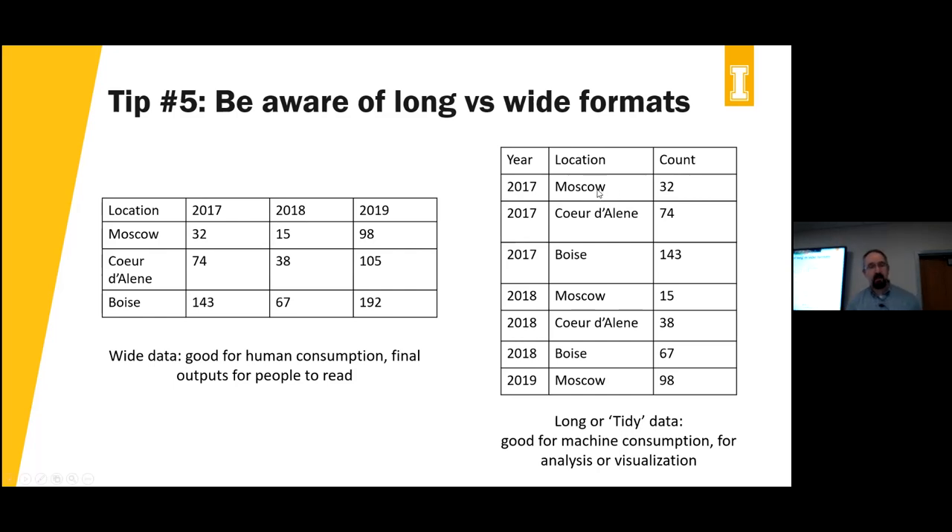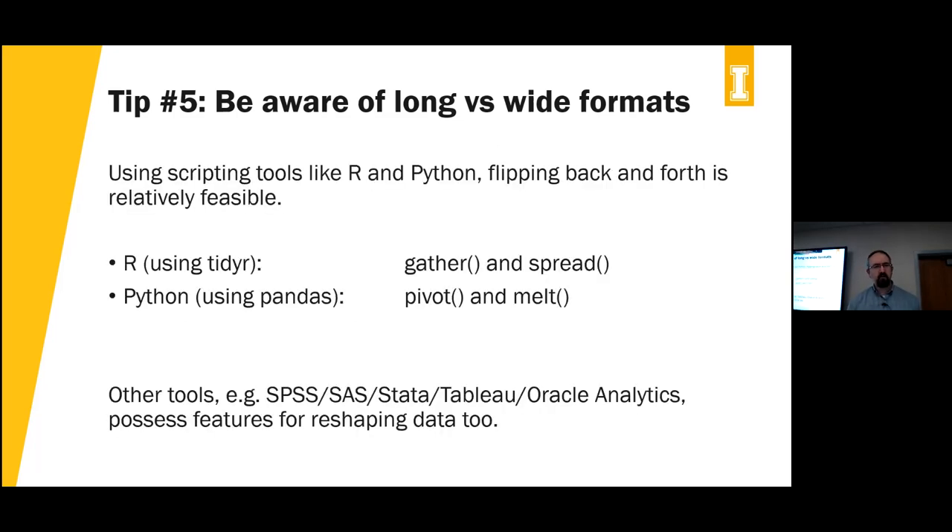There are lots of tools for reshaping data between long and wide. In R and Python there are standard techniques using tidyr's gather/spread or pandas' pivot/melt. Tools like SPSS, SAS, Tableau, and Oracle Analytics also have features for reshaping data — there may be a 'prepare data' section before analysis. The key point: be aware of these two formats. If it's for human consumption, wide is fine; if it's for the machine — analysis, visualization, or processing — put it in tidy/long format.